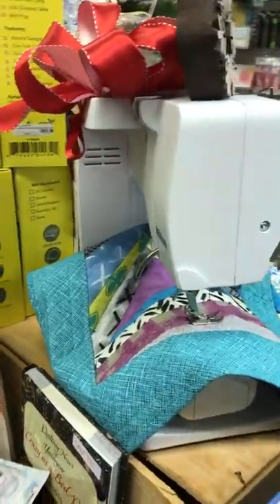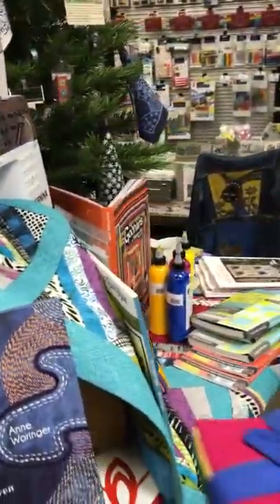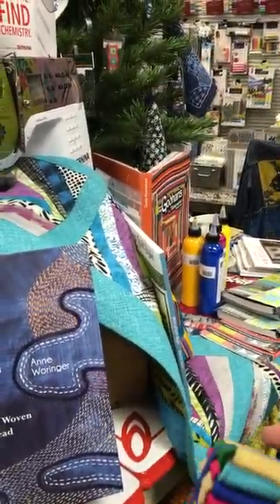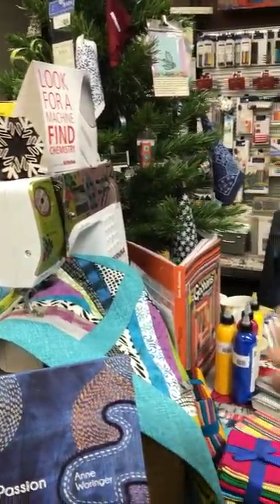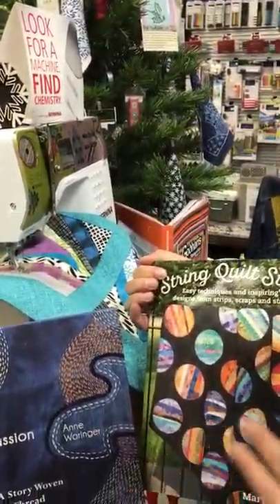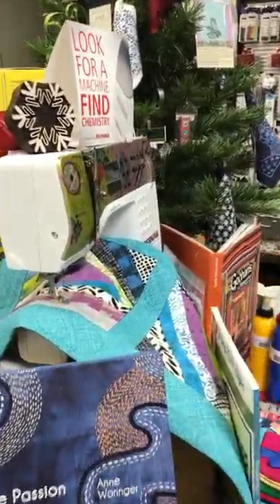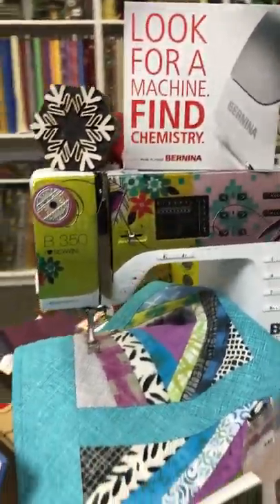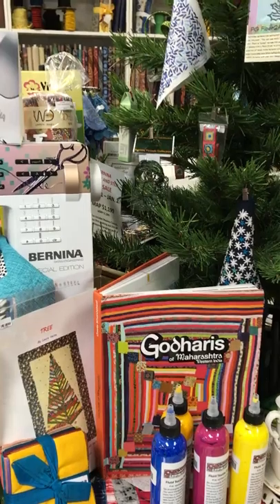We have these fabulous restocked bundles of silk that are available — they're from India. We have many books; I don't think you can have enough books. They give you ideas and inspiration. And of course a Bernina cotton and steel plate for the beginning sewer.